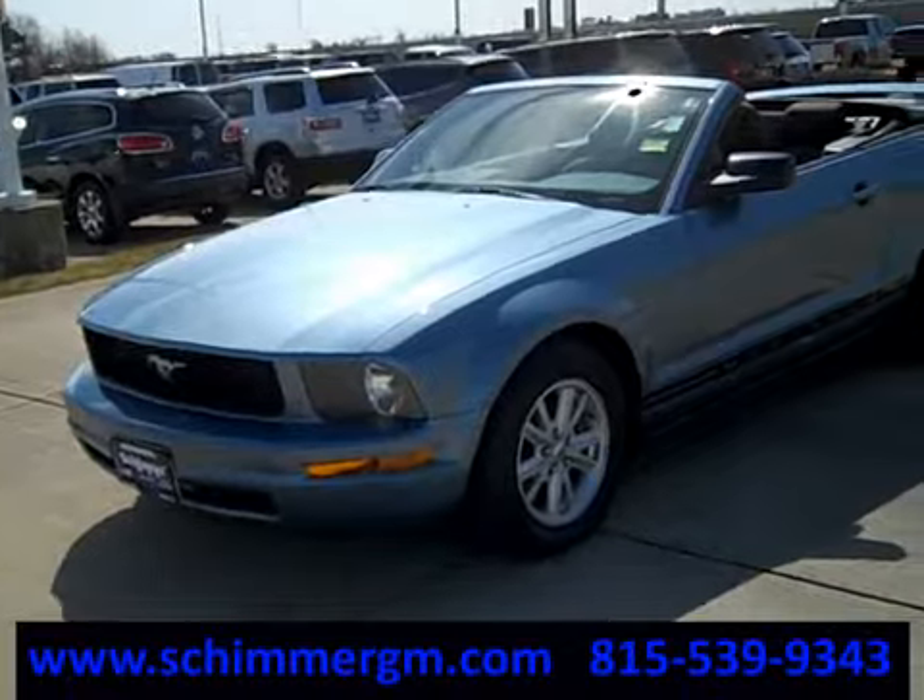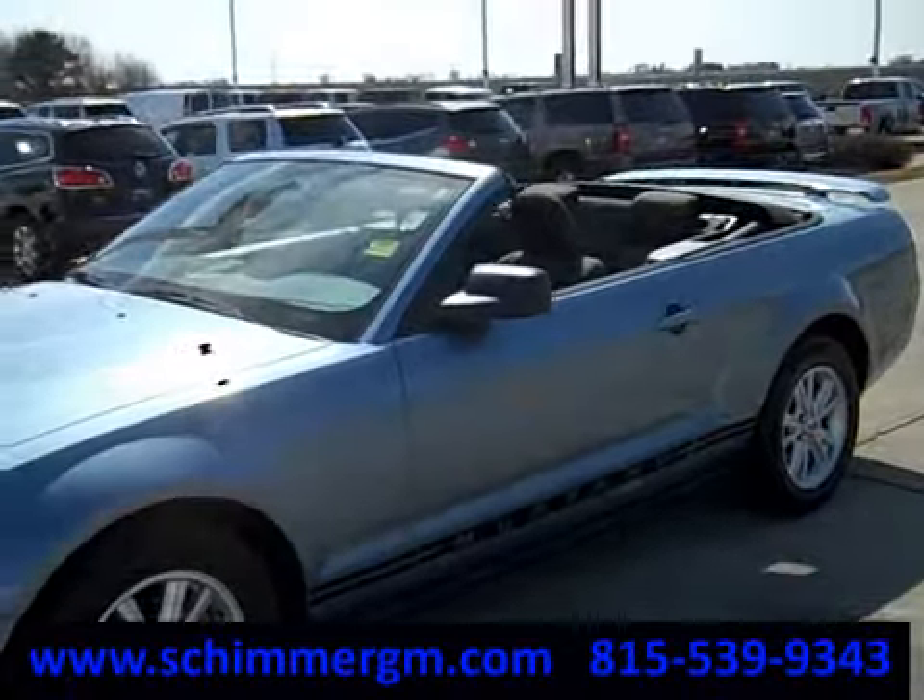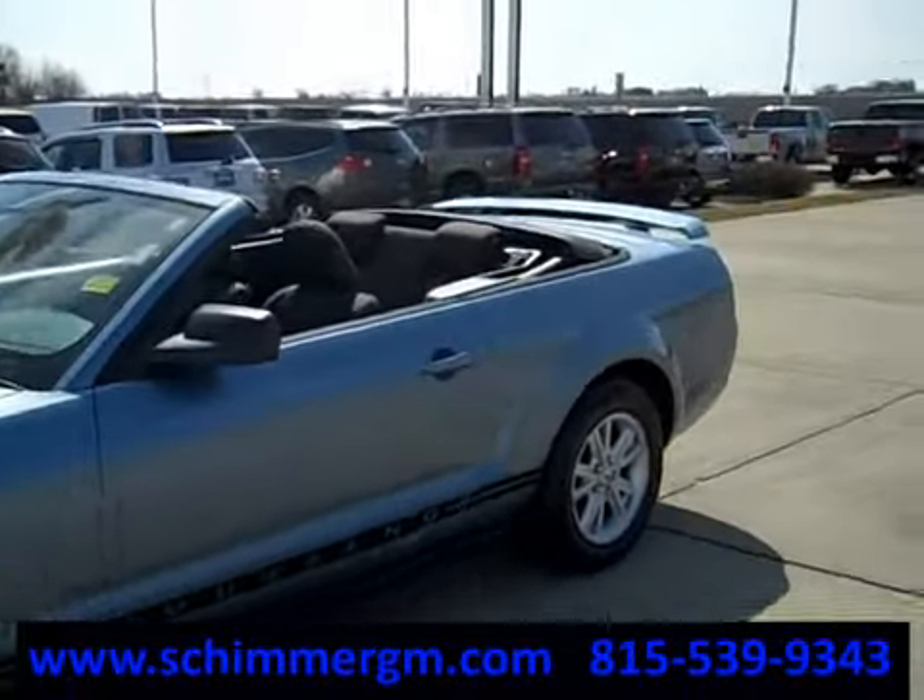5-speed manual transmission, nice steel blue color convertible with a black top, aluminum wheels, four wheel disc brakes, and high performance tires.